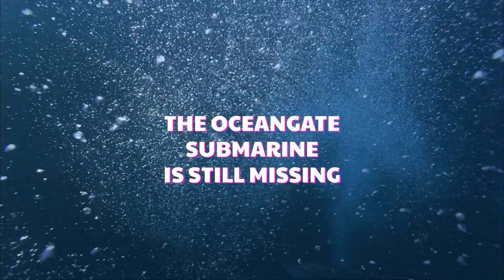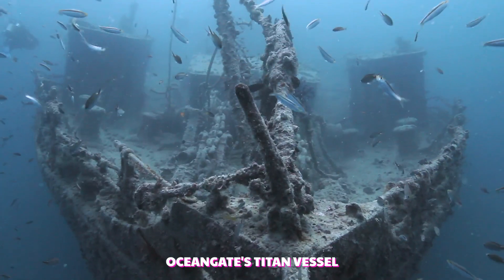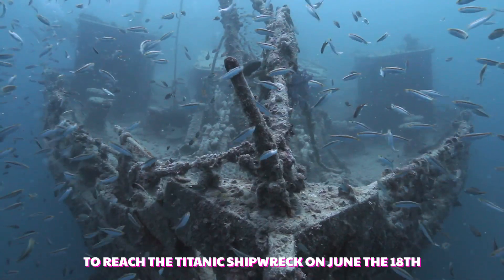The search is still on for the missing Titanic tourist submersible carrying five passengers. OceanGate's Titan vessel went missing less than two hours into its mission to reach the Titanic shipwreck on June 18th.